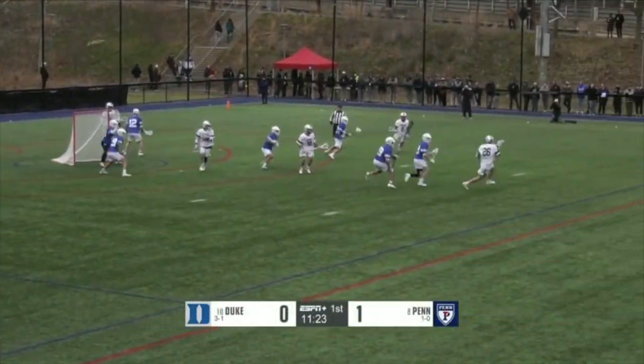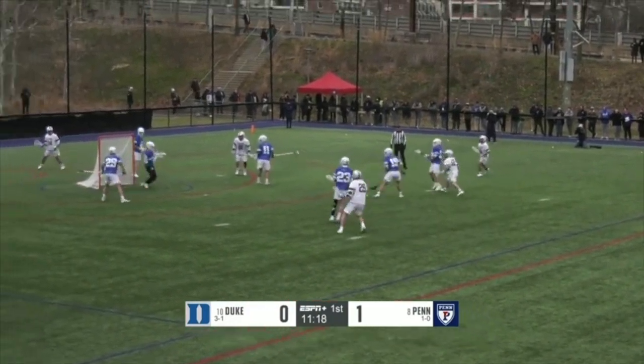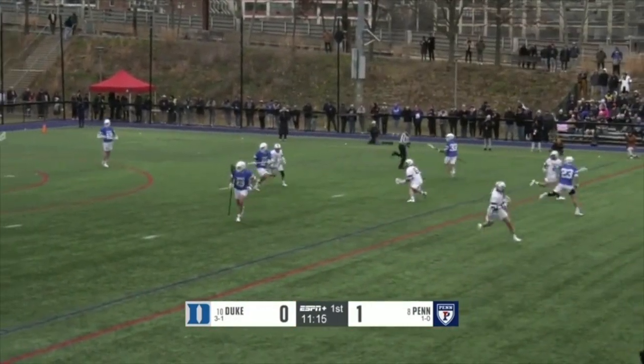Finding speed, cuts to the middle. Starting to see Duke get after him. Rips one right into the chest of William Helm.